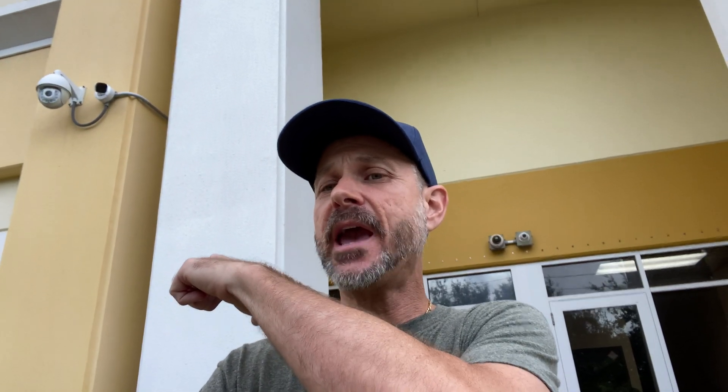Hey everyone, Mike from CCTV Camera Pros here. I'm doing some more testing with our Viewtron AI security cameras — specifically the IPA4BZ camera that you see behind me. In the last video, I did some object detection, specifically vehicle object detection, out in the front of our warehouse during the day.